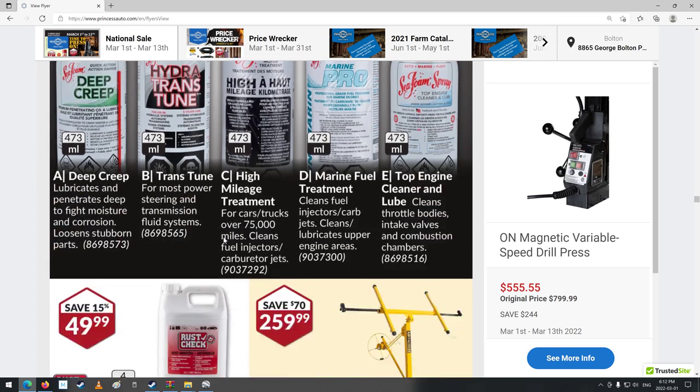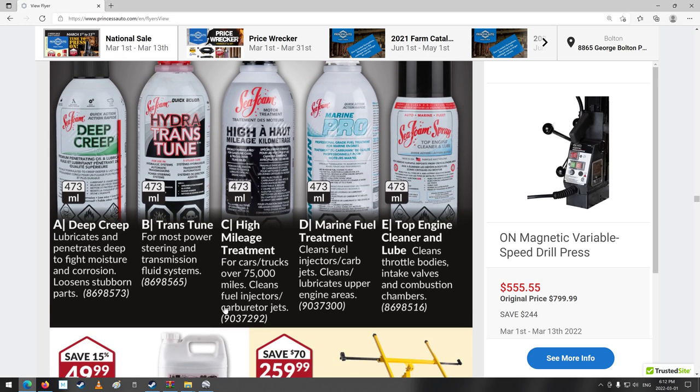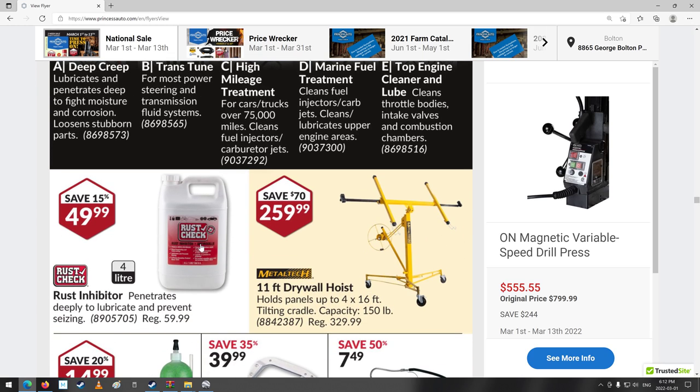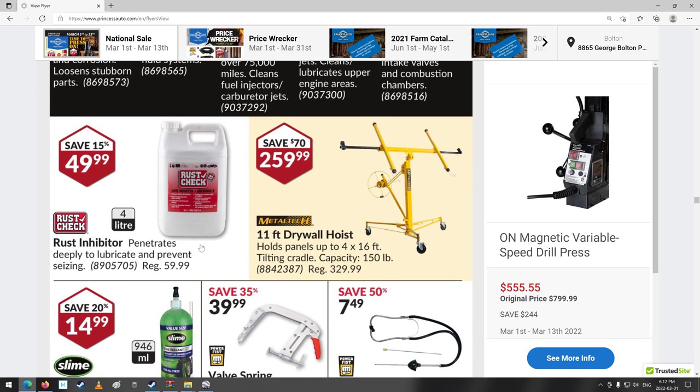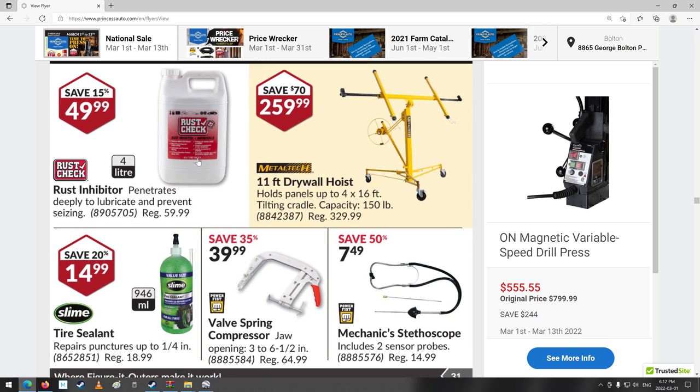High mileage treatment for cars and trucks — 75,000 miles, that's a lot. Seafoam spray: top engine cleaner and lube. Rust check even — for deeply lubricating and preventing seizing. I wonder if I could spray some of that on my body here; maybe that'll help me from seizing.